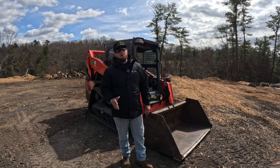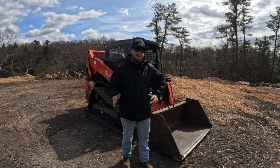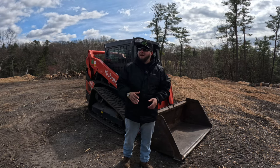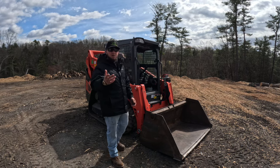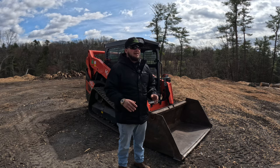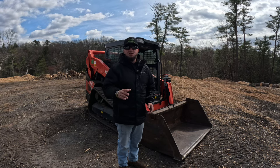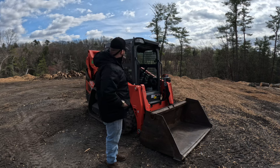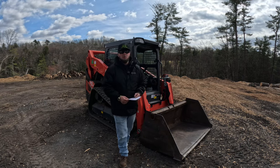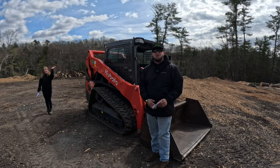So I went to the Kubota dealer and was there for about an hour and a half, went over a bunch of different things. Being a Bobcat guy, I was constantly trying to find a reason not to like the machine — very picky. I even made the guy lift the entire cab up for me, which I'm going to show you. Because one day it's going to be out of warranty and I want to see how it's set up and if there's enough room. So what we're going to do first is go over some stats between the Kubota SVL 75-3 and the Bobcat T76. To do that, I'm going to enlist the help of my daughter, who's been hiding behind the machine the whole time.